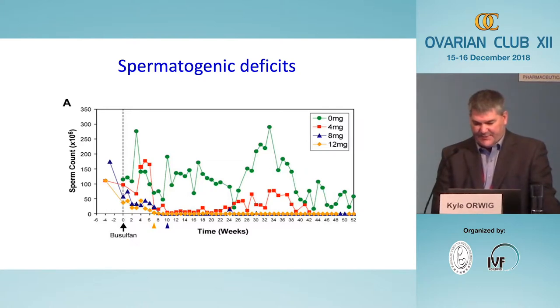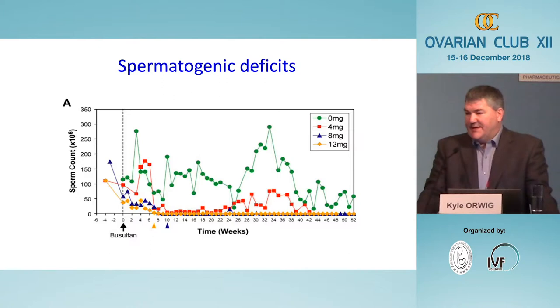These are sperm counts from animals treated with various doses of chemotherapy. Compared to control animals shown in green, all doses of chemotherapy caused sperm counts to drop to zero or near zero. Animals that received the lowest dose, shown in red, eventually recovered spermatogenesis because some stem cells survived the initial therapy and regenerated over time. This will be the scenario in probably about 70 percent of male cancer patients, who may be infertile temporarily but eventually recover some spermatogenesis.